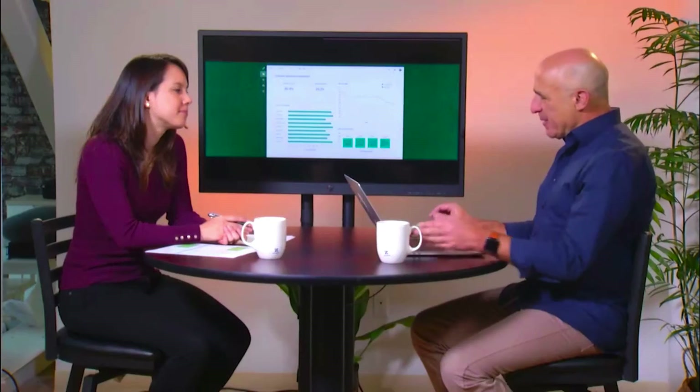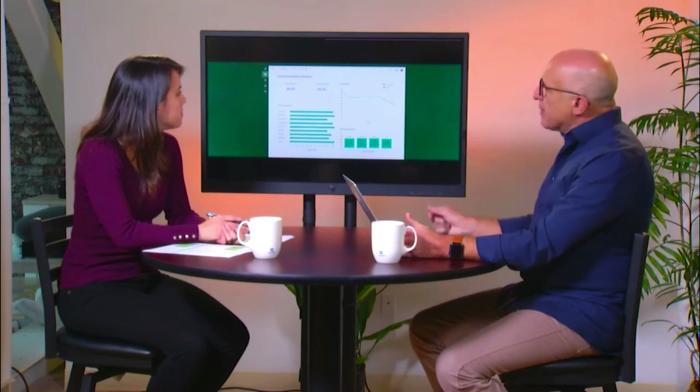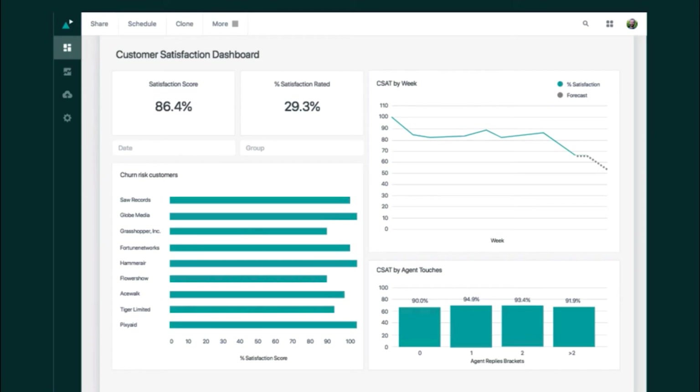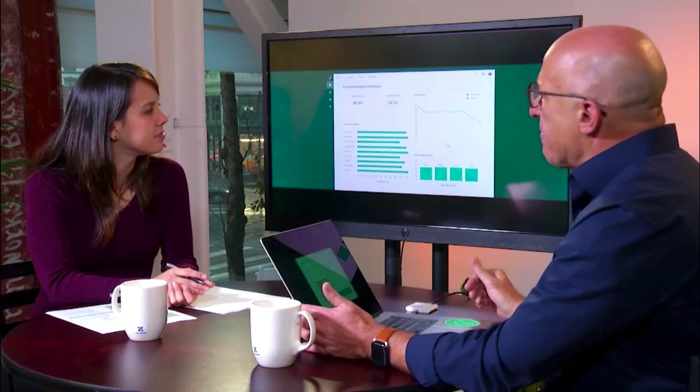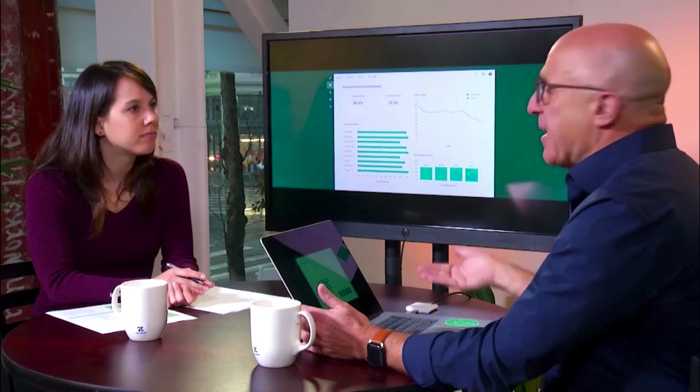So can you show us a demo, Martin? Absolutely. What you see here is Zendesk Explore. It looks familiar — it is a Zendesk product. What my team built for me here is my customer satisfaction dashboard. You can build dashboards either from scratch or use one of the pre-built metrics and pull them into your own dashboard. What I have here is data around CSAT by week, CSAT by agent, and a couple of customers who are at risk of churning — all very helpful data that I look at every day.